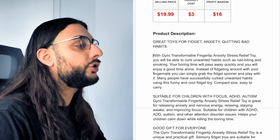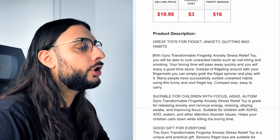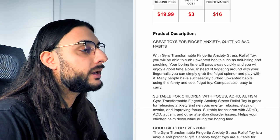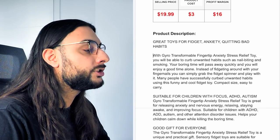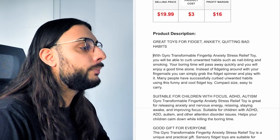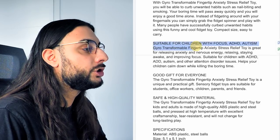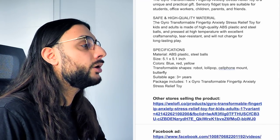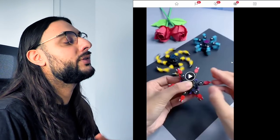The product description reads: 'Great toys for fidget anxiety — quitting bad habits. With the transformal fingertip anxiety stress relief toy, you'll be able to curb unwanted habits such as nail biting and smoking. Your boring time will pass away quickly and you'll enjoy good time alone — instead of fidgeting with your fingernails, you can simply grab the fidget spinner and play with it. Many people have successfully curbed unwanted habits using this cool fidget toy. Compact size, easy to carry.' It's also suitable for children and safe with high-quality materials.